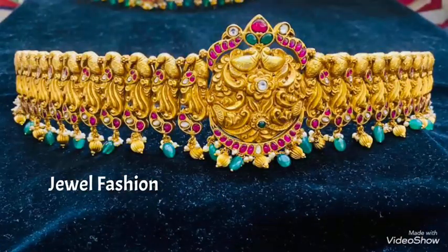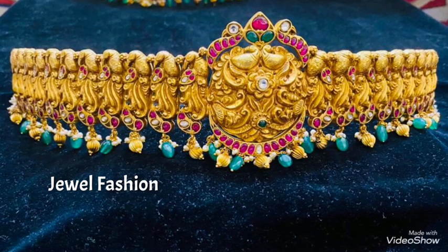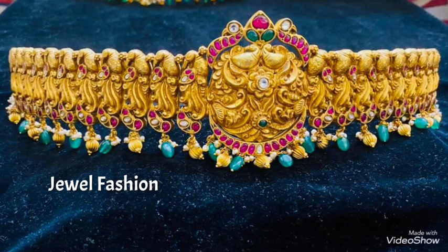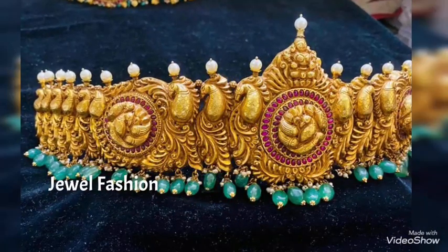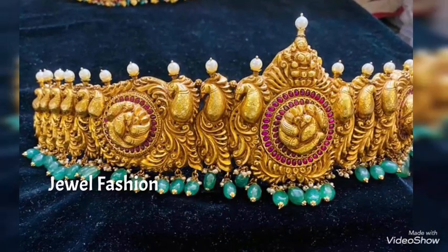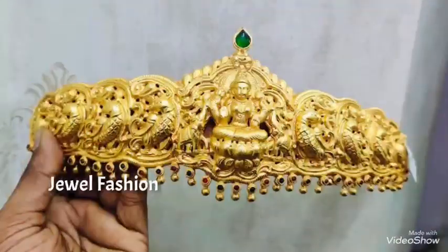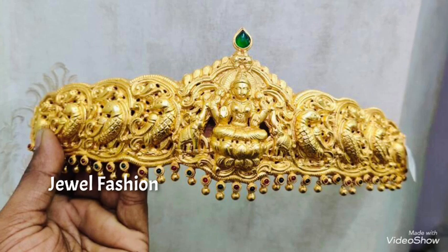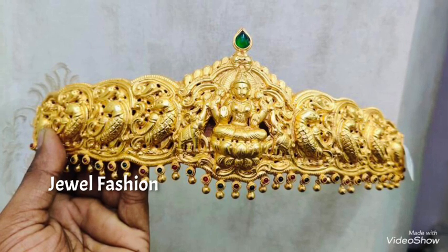These are very beautifully handmade hip belt designs. You can see beautiful stones adorned in them, which could be sea pearls, beautiful red stones, and emeralds. You can also see plain 22 karat gold hip belts as well.